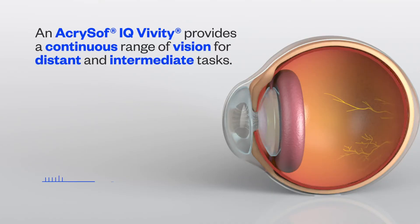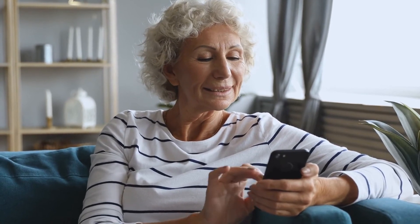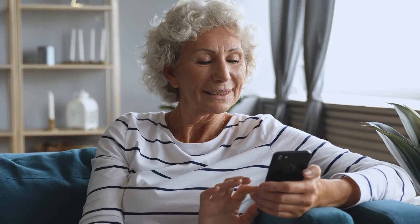An AcroSoft IQ Vividi lens provides a continuous range of vision for distant and intermediate tasks. It corrects vision impacted by cataracts and presbyopia, while also providing you with functional vision up close. You may still require glasses for some near tasks, but find you can perform tasks like using a smartphone.